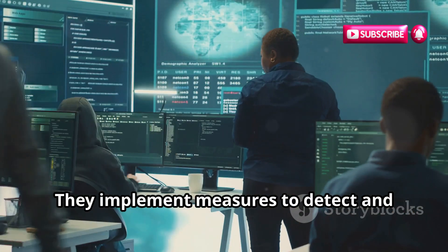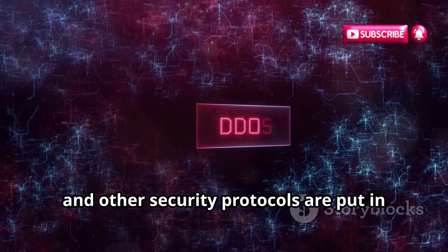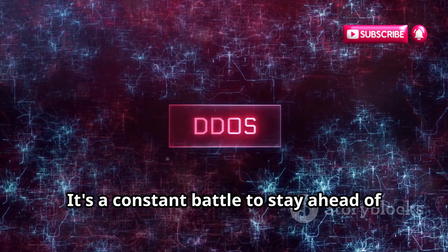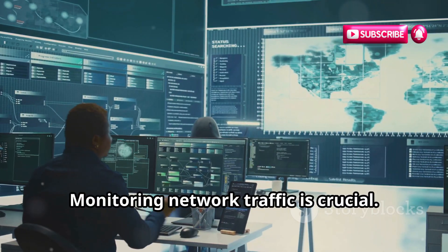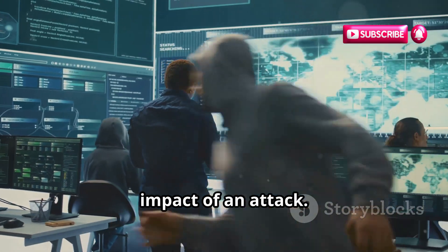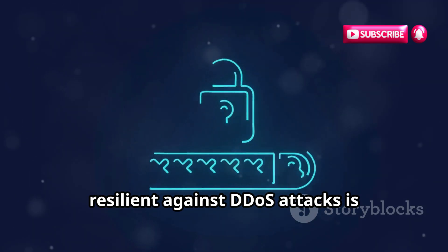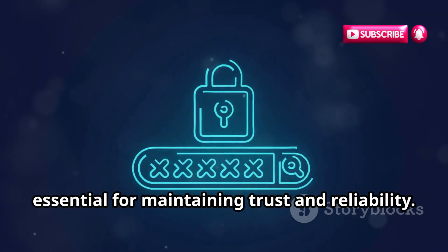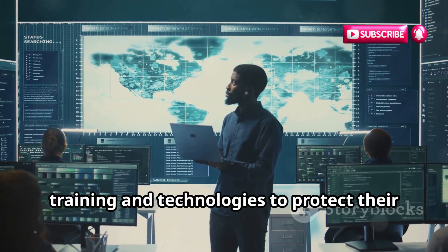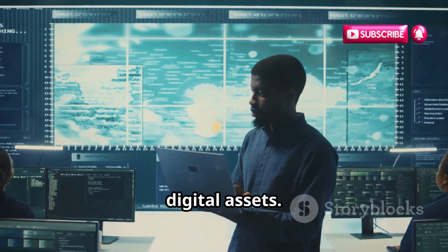They implement measures to detect and mitigate the traffic. Firewalls, traffic filters, and other security protocols are put in place to protect against DDoS attacks. It's a constant battle to stay ahead of the attackers. Monitoring network traffic is crucial — early detection can help mitigate the impact of an attack. Ensuring a website is secure and resilient against DDoS attacks is essential for maintaining trust and reliability. Businesses invest in cybersecurity training and technologies to protect their online presence.